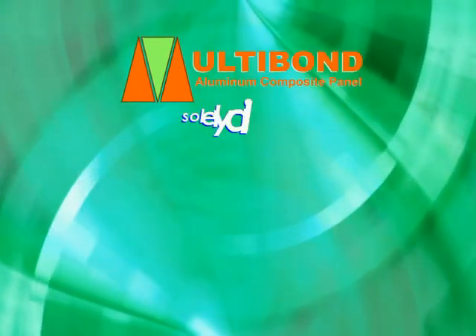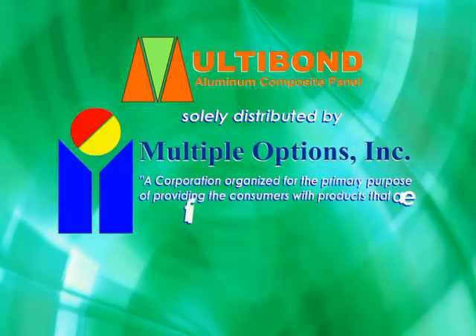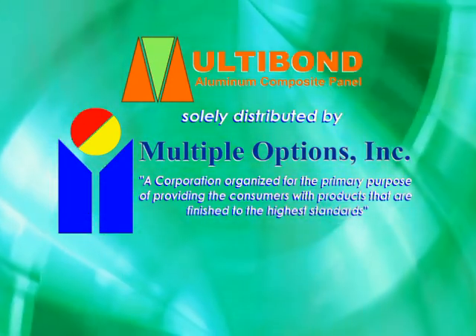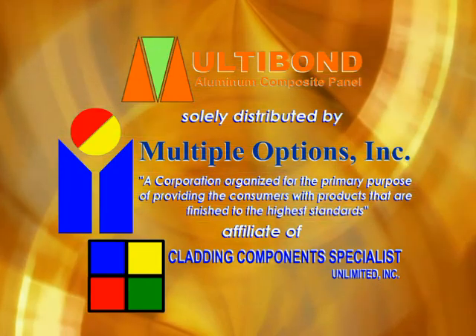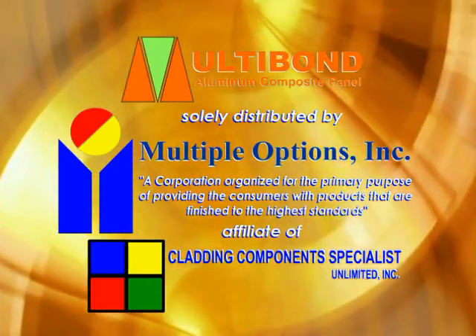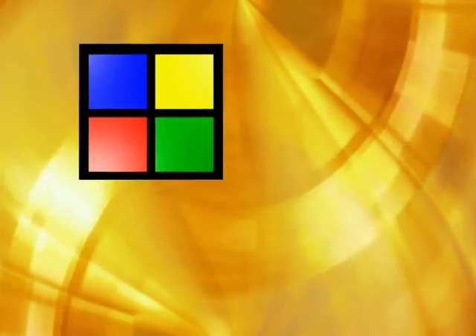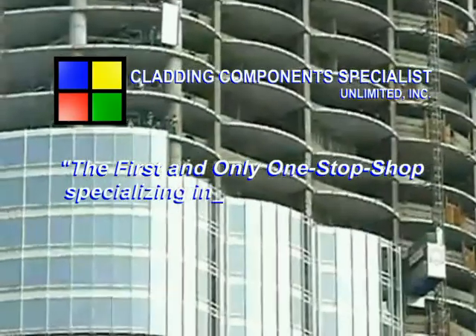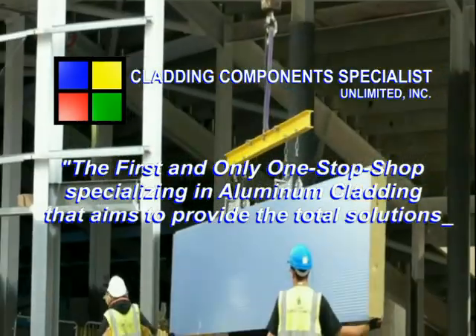Multibond Panel is solely distributed by Multi-Options Inc., a corporation organized for the primary purpose of providing consumers with products that are finished to the highest standards — an affiliate of Cladding Components Specialist Unlimited Incorporated, engaged primarily in trading specialty products for the construction industry. Cladding Components Specialist Unlimited Incorporated is the first and only one-stop shop specializing in aluminum cladding that aims to provide total solutions in the said field.